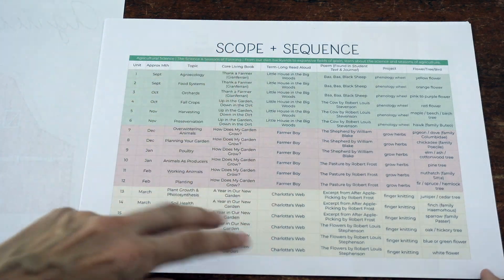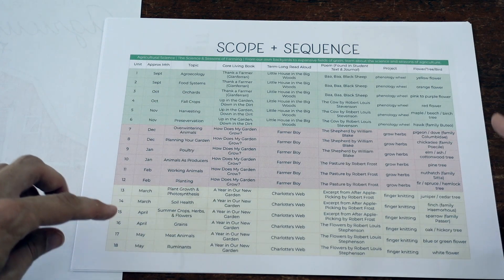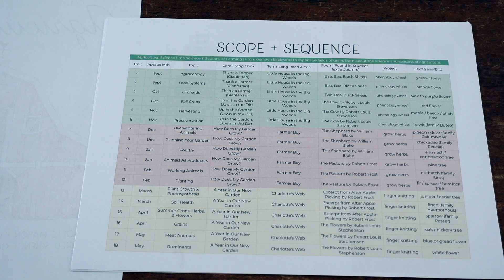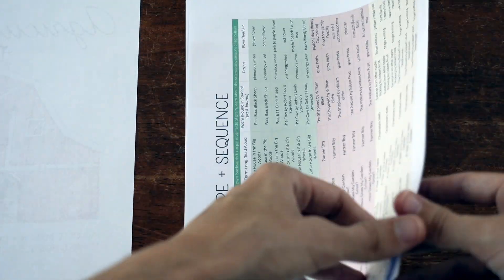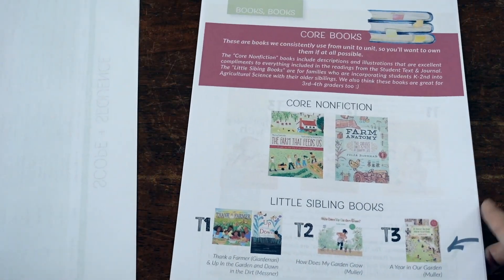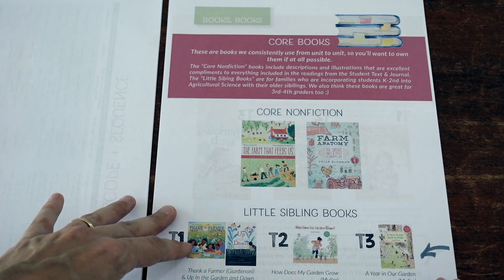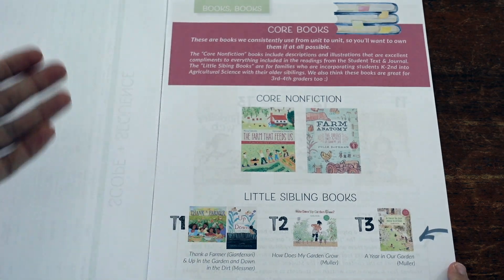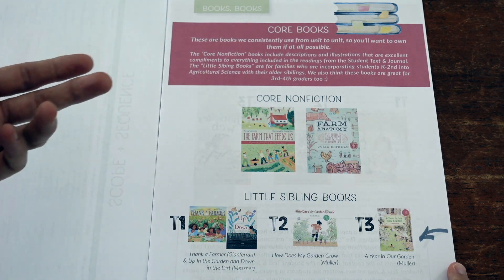You get a glimpse at your read-alouds, the poems suggested for your child to memorize, your projects, and there is a nature study element. You do not need to include every single element — this can be treated like a menu or a feast, and some elements may be a better fit for your family than others. Most of what you need is included when you purchase the curriculum, but you do need a couple of books. Your two most important books referenced every unit are "The Farm That Feeds Us" and "Farm Anatomy" — those are your main core books.